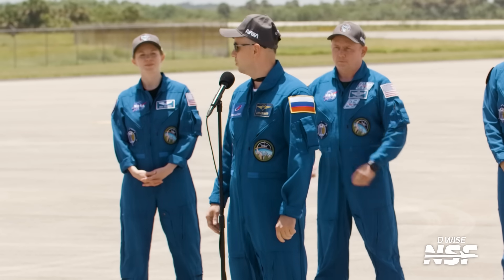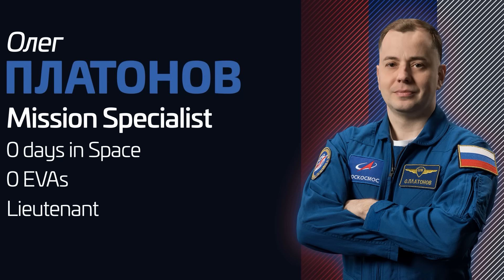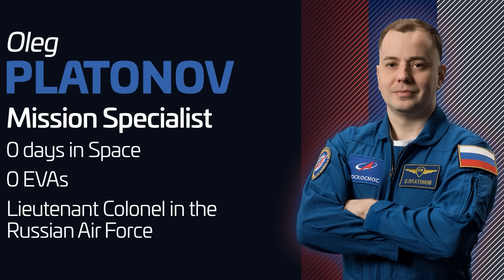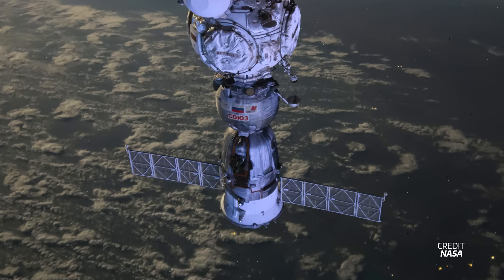So who actually are the crew flying as Crew 11? First, there's the sole cosmonaut, Russia's Oleg Platonov. Crew 11 will be his first flight into space, having been selected in the 2018 Roscosmos cosmonaut group. Prior to that, he served as a lieutenant colonel in the Russian Air Force. He's part of the crew due to NASA's bartering agreement with Roscosmos to trade seats on Dragon for seats on Soyuz, ensuring there's always an American and a Russian on station at all times.